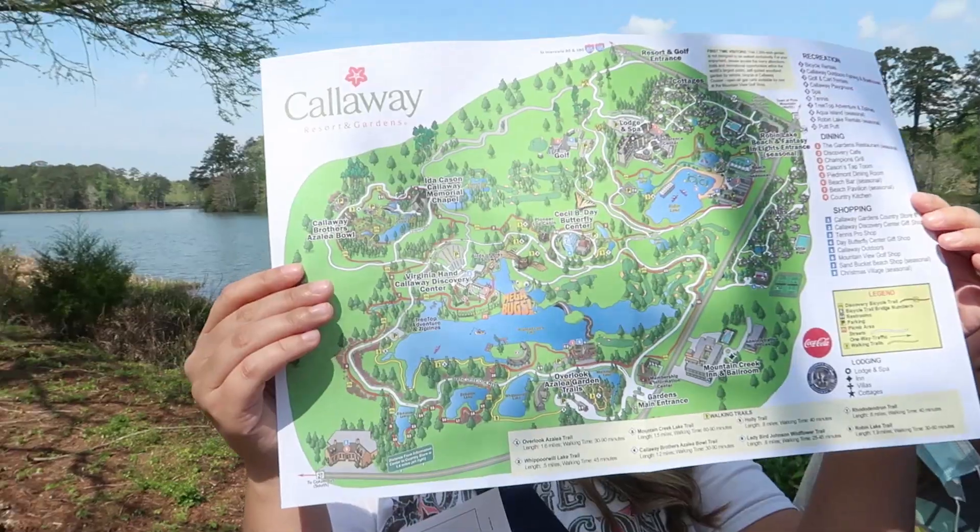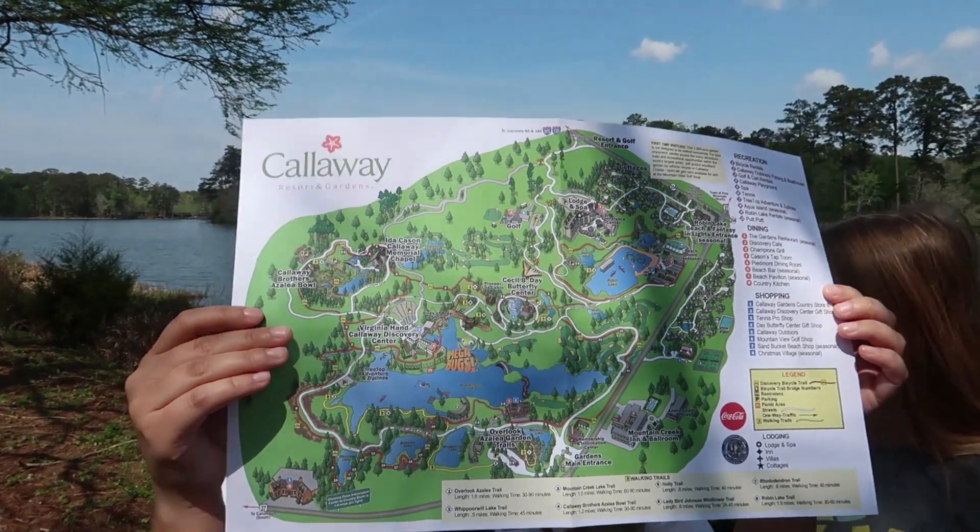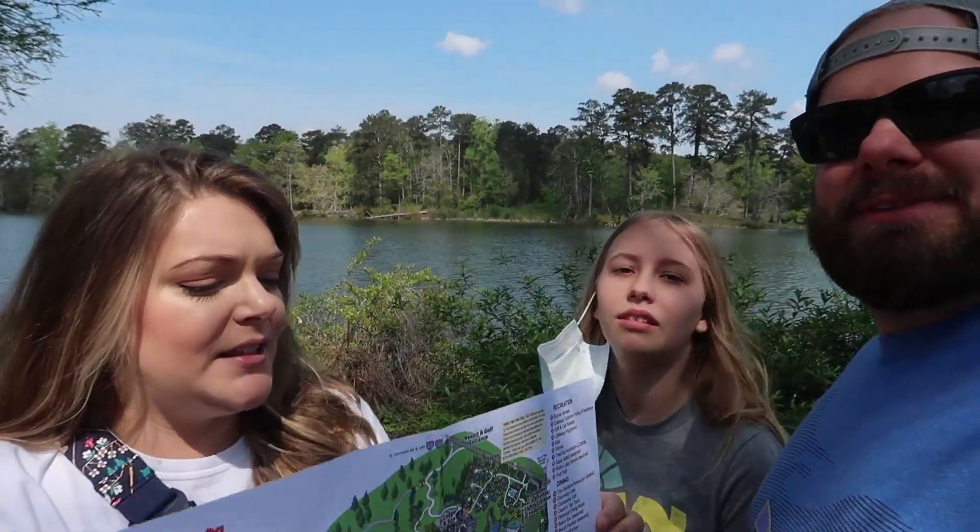They gave us a map. They have 2,500 acres — 2,500 acres! So we've got a lot to see.